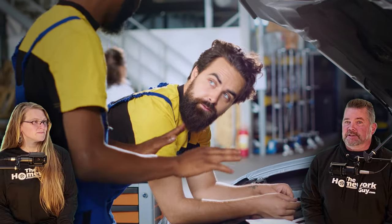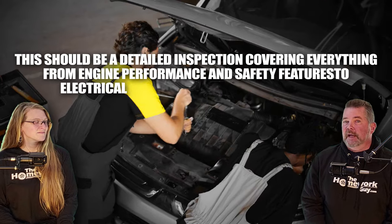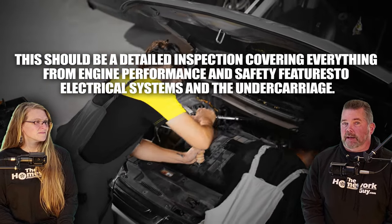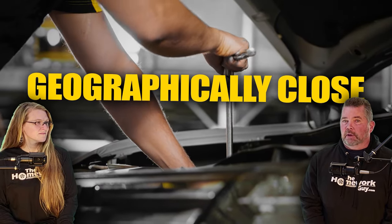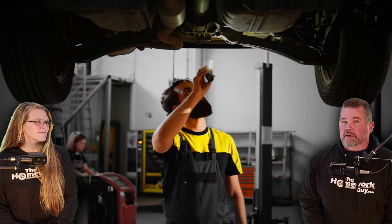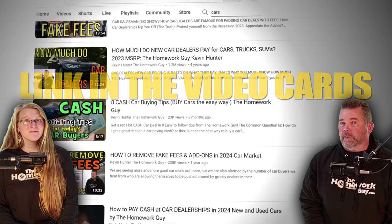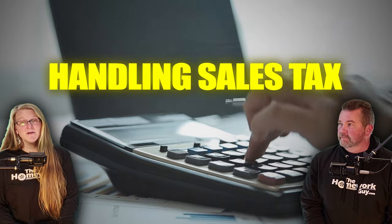Number two: you need an independent inspection on used cars. Getting a used car checked out by an independent mechanic cannot be emphasized enough. This isn't just a quick look over — this should be a detailed inspection covering everything from engine performance and safety features to electrical systems and the undercarriage. It's best to find a mechanic geographically close to the car but not too close to the seller. In order for a proper inspection to be done, the vehicle has to be put up on a hoist. We also have videos on pre-purchase inspections linked in the video cards.